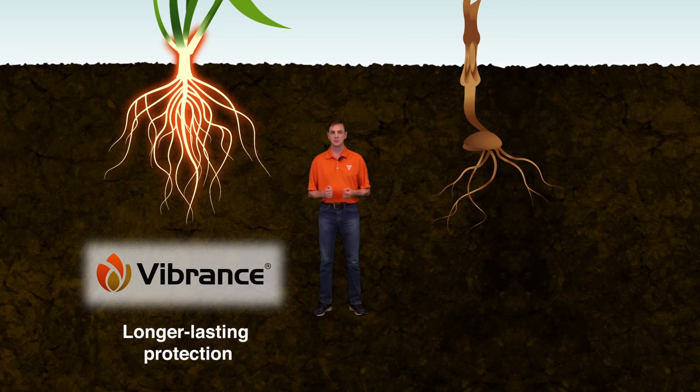The built-in rooting power of Vibrance brands helps develop robust root systems that more efficiently absorb and utilize water and nutrients. As a result, stems and foliage are healthier and can better withstand environmental stress, which leads to enhanced and consistent yield performance.